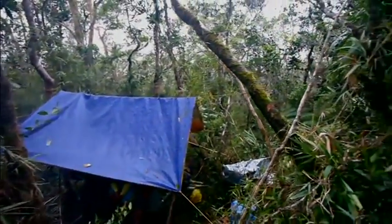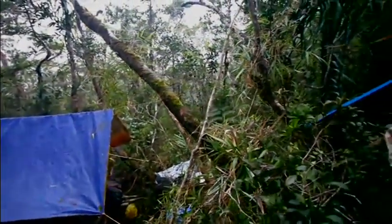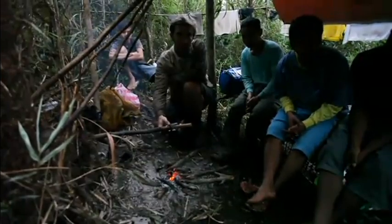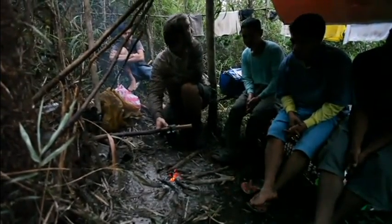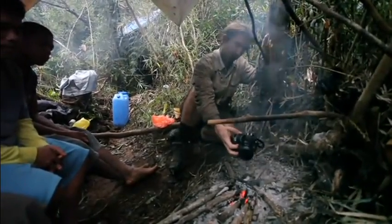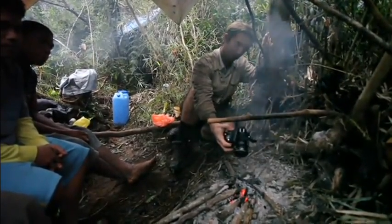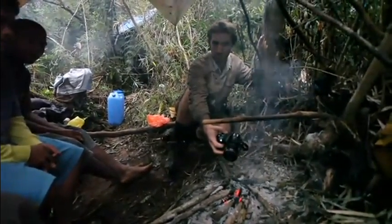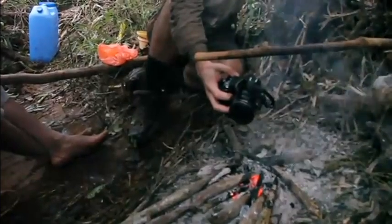Just before the rain arrived, we finished setting up our summit camp. The night was to be cold and wet on this humid and mossy mountain slope. For breakfast the next day, everything was wet. With a small supply of resin, we managed to start a fire, and I managed to dry out my camera.